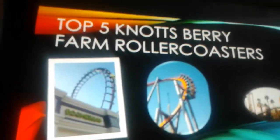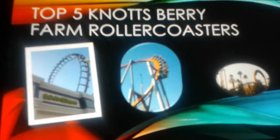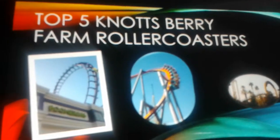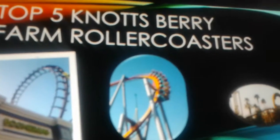Hello guys, this is Coaster Craft Productions — my blog for roller coasters, Minecraft, and sometimes creepypastas. I will show you my top five roller coasters at Knott's Berry Farm, which is a park across the country.